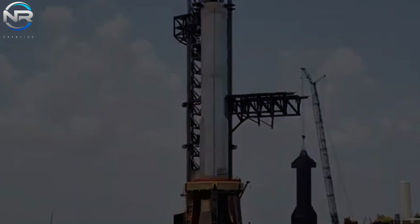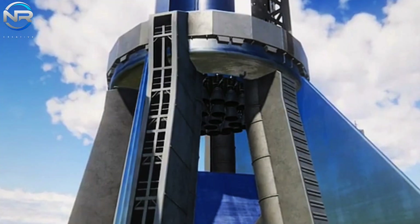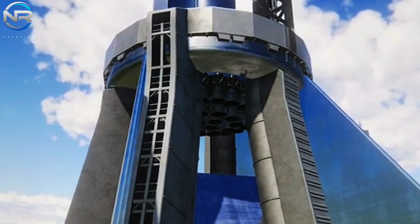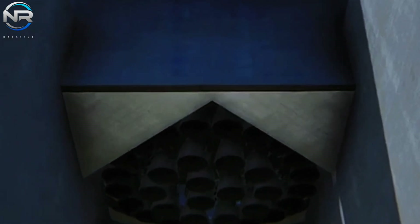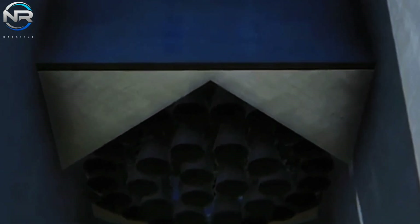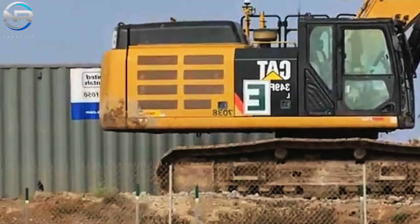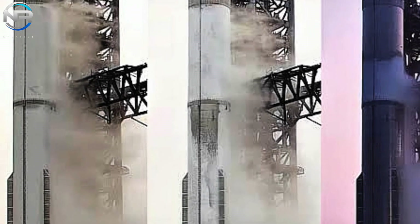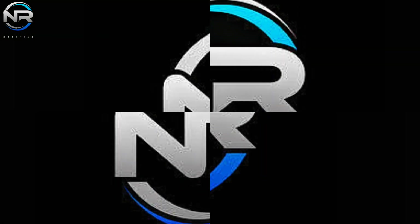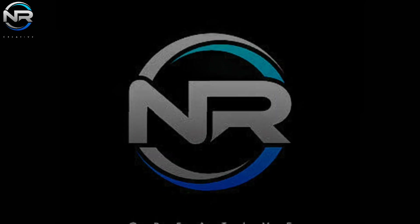In the long term, SpaceX will require a comprehensive redesign of its system, incorporating substantial upgrades to the launch tower, the orbital launch mount (OLM), and most importantly, the implementation of a fire trench system. But what factors led to the selection of this system in the first place, and what is the status of its progress? Let's discuss it in today's episode of NR Studio.